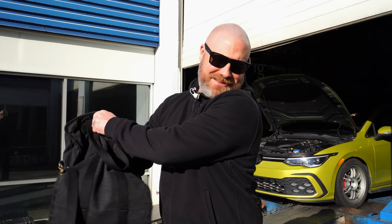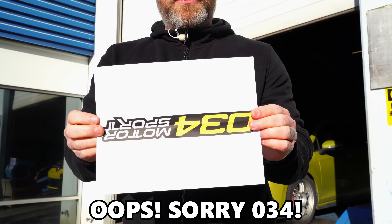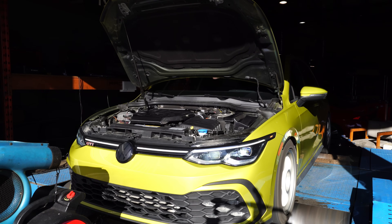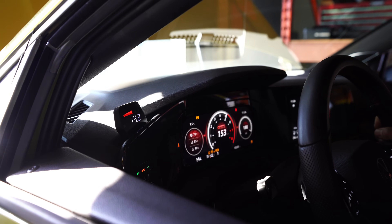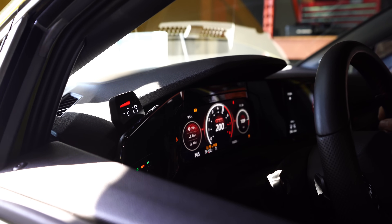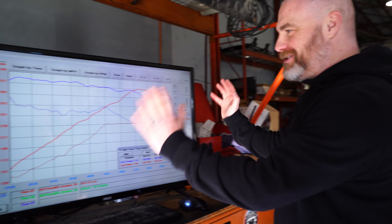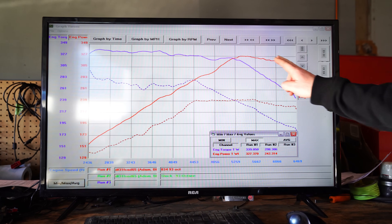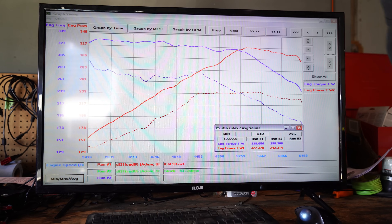Let's find out what tune number two is going to be — we have 034 Motorsport going number two. 034 runs are completed. They made 85 wheel horsepower over stock and 41 wheel torque over stock — more horsepower than APR but less wheel torque. But look at this graph: again repeating with an extremely flat, wonderful looking torque curve, and their power is nice, smooth and linear. Their peak power hits at about 5,300 RPM and their torque holds strong all the way up to about 5,000 RPM. Really impressive stuff.